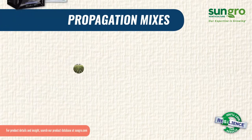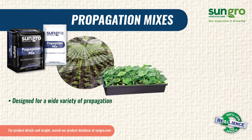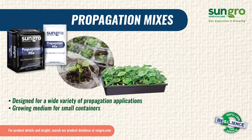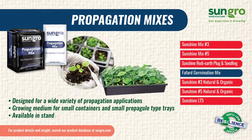SunGrow propagation mixes are designed for a wide variety of propagation and seed germination, as well as a growing medium for small containers and small cell type trays, available in standard formulation and natural organic formulas.